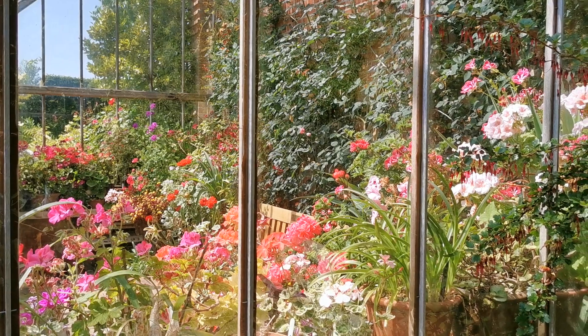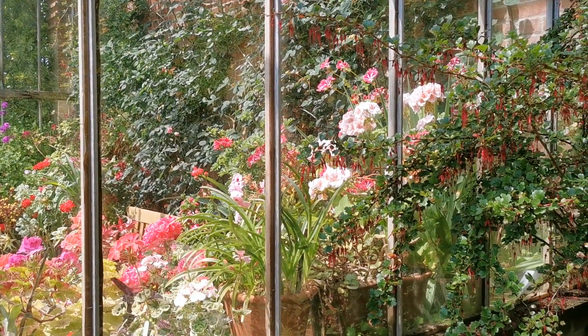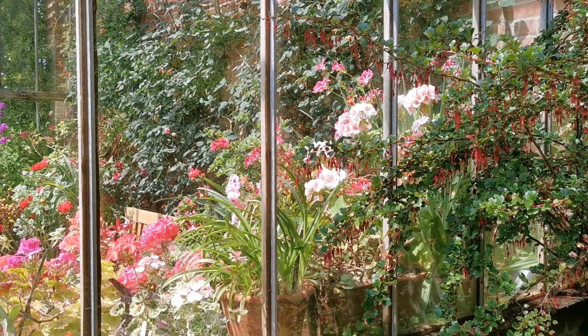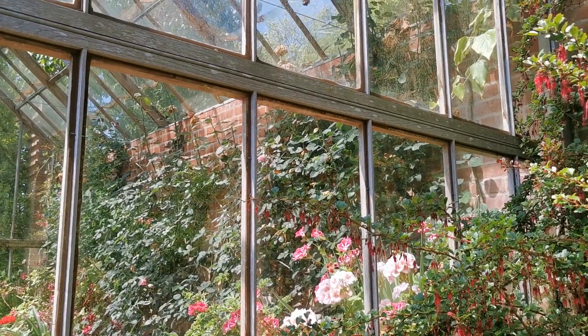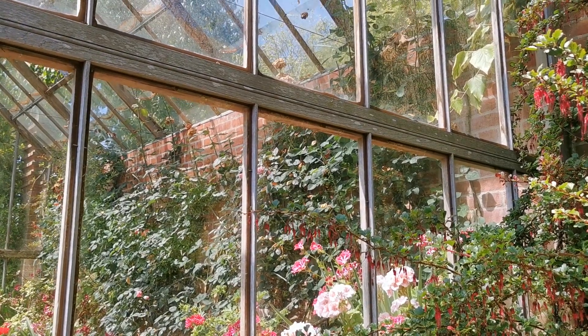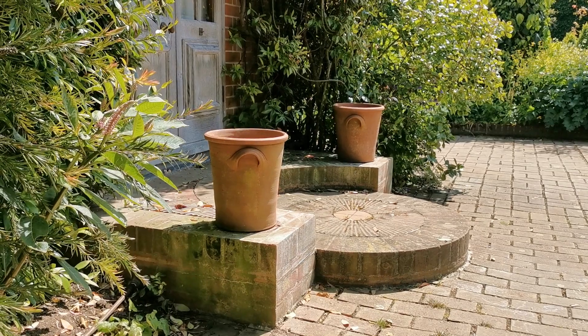These greenhouses are stuffed full of geraniums and pelargoniums. There's some rose growing on the back — a little bit mildewy. It's not really liking the heat, but it must have been spectacular earlier in the season.